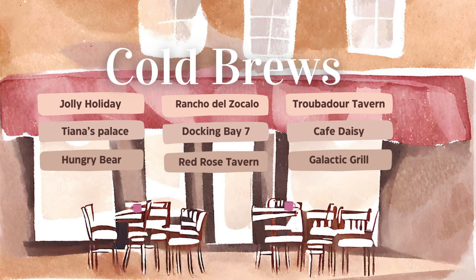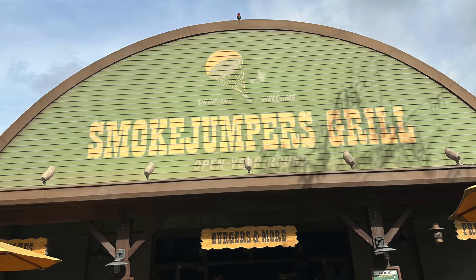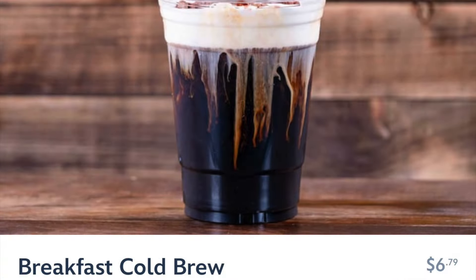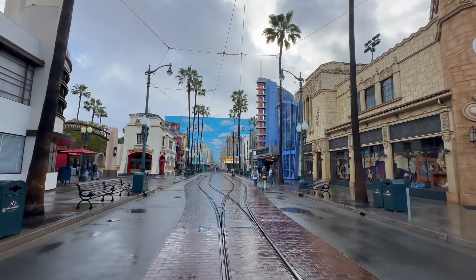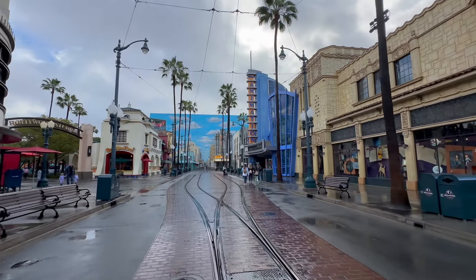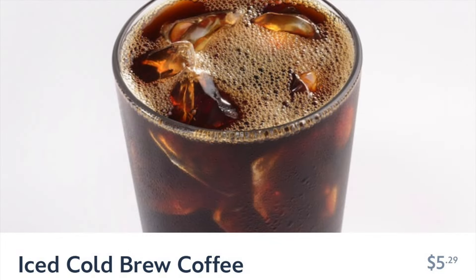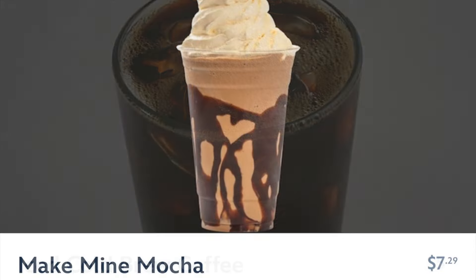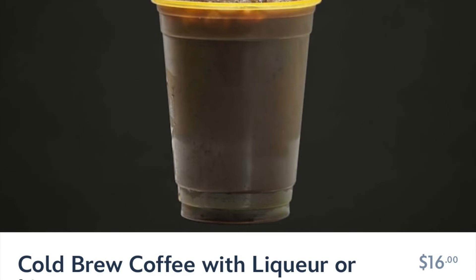Here's your rundown for cold brews in Disneyland Park. Over in DCA the Smokejumpers Grill will have cold brews for you — one of them is even spiked. Back at Schmoozies you'll have your basic cold brew plus a coffee-flavored milkshake and the option of adding liqueur to your cold brew.